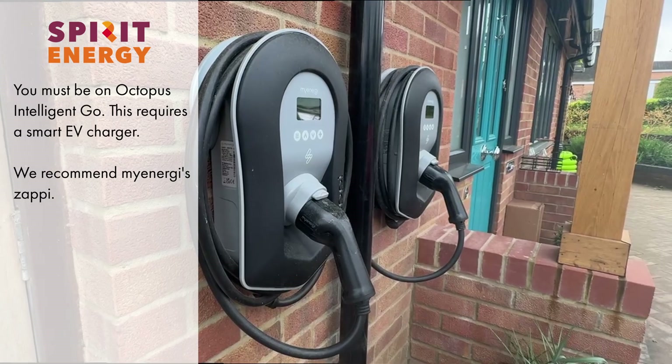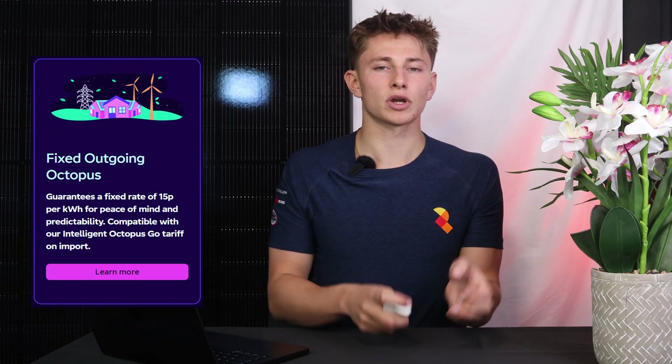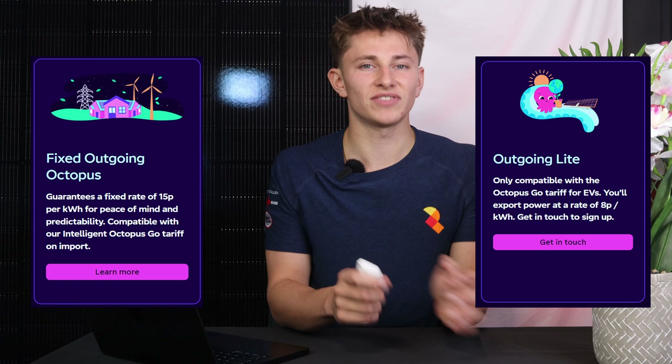It's essential to note that you must be on Octopus Intelligent Go in order to do this, which means you'll need a smart EV charger, such as a Zappi. If you're only on standard Octopus Go, then you can't get on Octopus Outgoing Fixed — you can only get on Outgoing Fixed Light, which will only pay you 8 pence per kilowatt hour for export, instead of 15 pence.